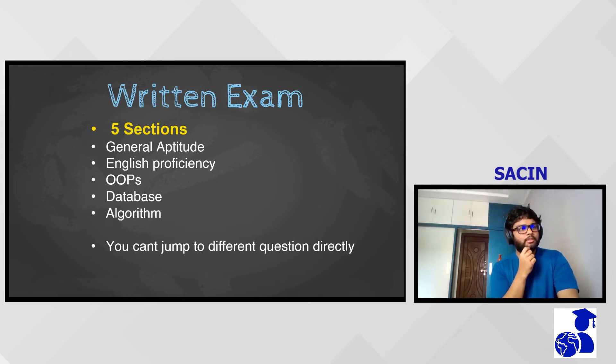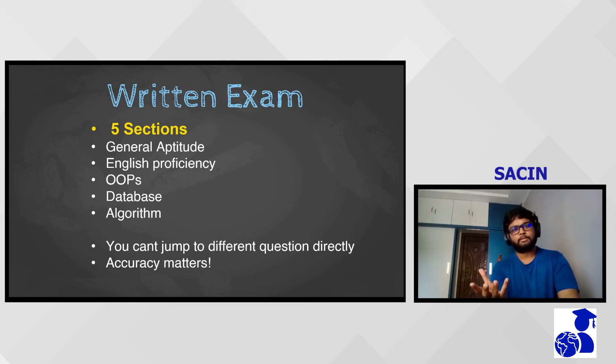From my experience with similar tests, I would say accuracy matters more than the total number of questions attempted. Out of the questions you attempt, how many were right plays an equally important role compared to the raw total of correct answers. That's pretty much it for the first round.